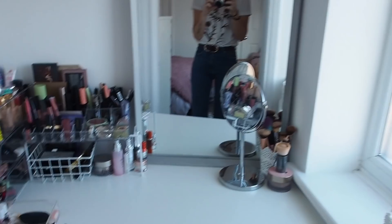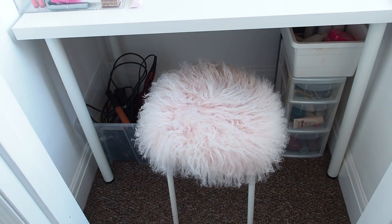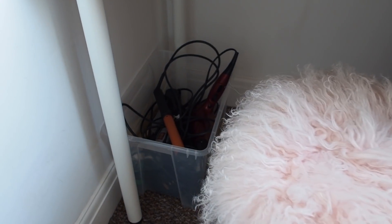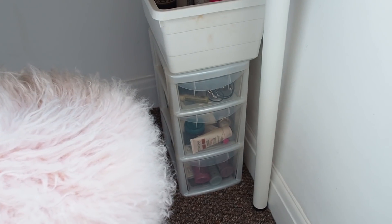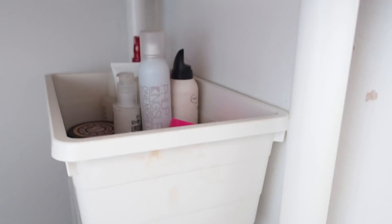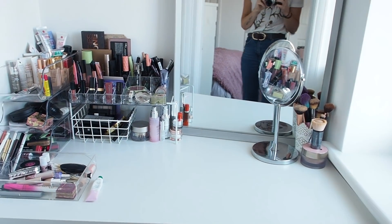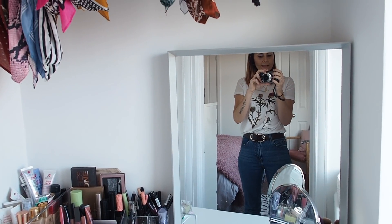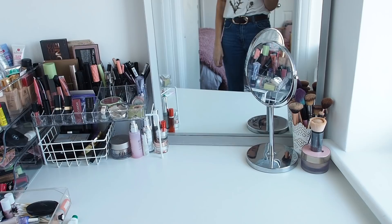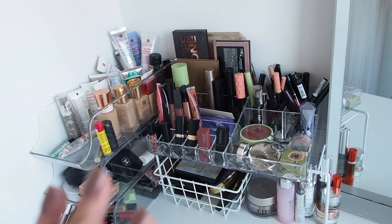Under the desk I've got my stool from my old dressing table, a plastic box with my hair dryer, straighteners, and curlers, and a little storage tower with all my hair and beauty products. There's a plug just behind the unit so I can plug my straighteners in and do my hair at the table. On top of the desk I've got a basic mirror from my old bathroom - I've just sat it up on the desk.